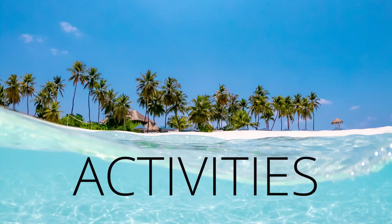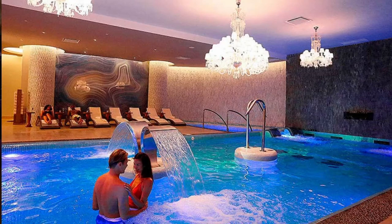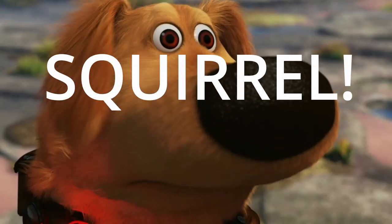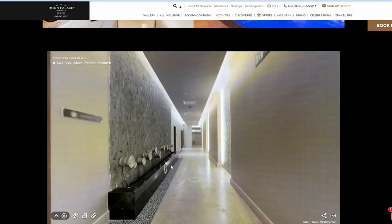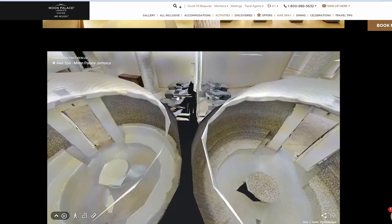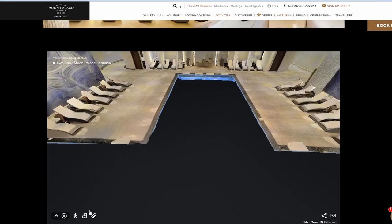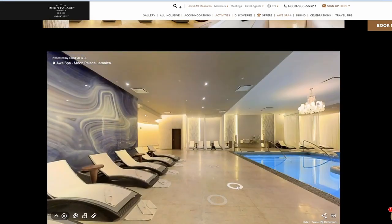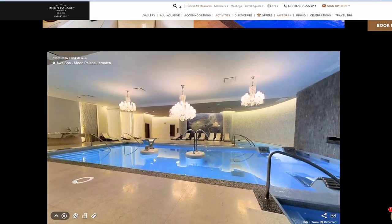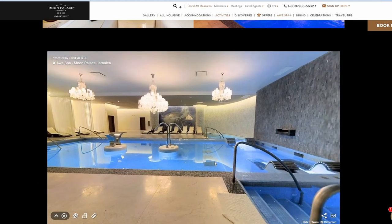So we're going to jump into the activities next. They do have a spa available. They offer massages, facials, wraps, and other treatments. What I really like about this website is that they do a lot of 3D tours — they give you a 3D build of what the facility looks like and then dive you into that specific area and show you a 360 degree view. I think this is absolutely amazing — you should just check out this part, I think it's quite cool.